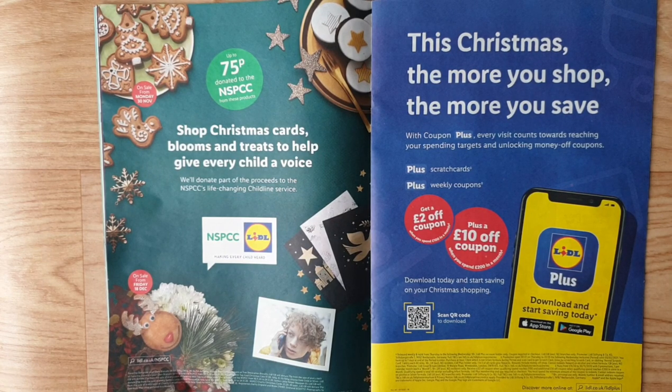Up to 75p donated to the NSPCC charity from these products. Shop Christmas cards, blooms, and treats to help give every child a voice — they will donate part of the proceeds to the NSPCC's life-changing Childline service, making every child heard. On sale from Friday 18th December.